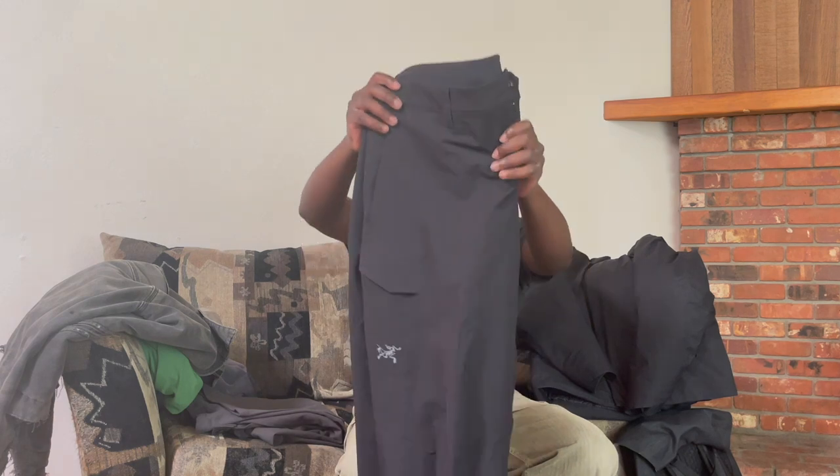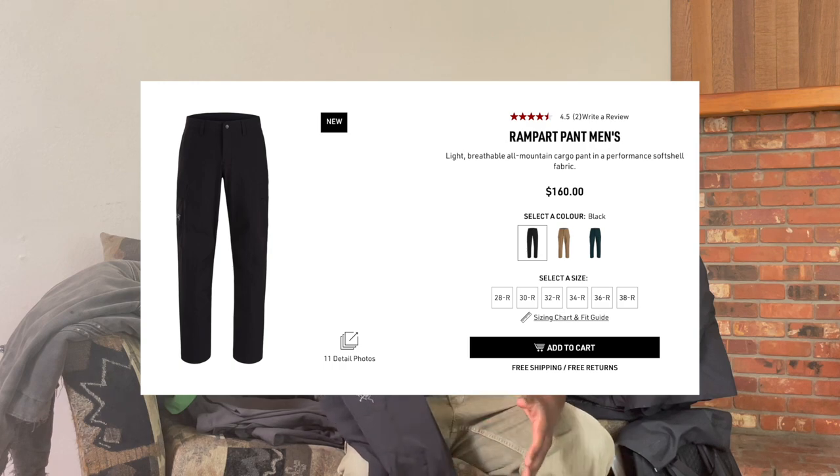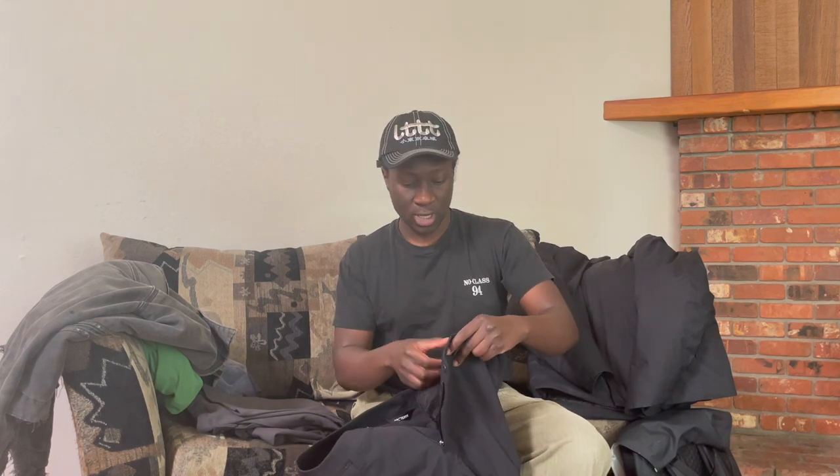Next up we got these Rampart Cargos. Arc'teryx made these a couple years ago and just recently brought them back. The reason I like these is because usually Arc'teryx pants are pretty slim fitting and tapered — even their regular fit pants I'd consider pretty skinny compared to what I usually wear. This cargo is supposed to be a regular fit, but honestly I think these are more of a baggy fit. I also got a size 36 in these.